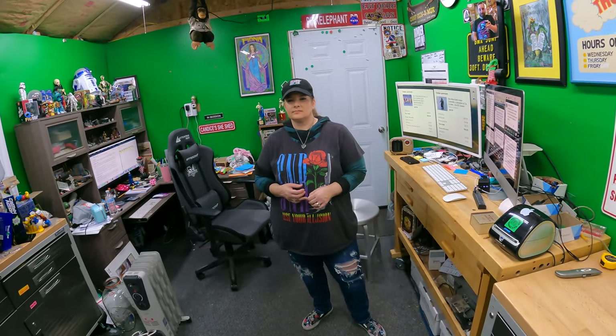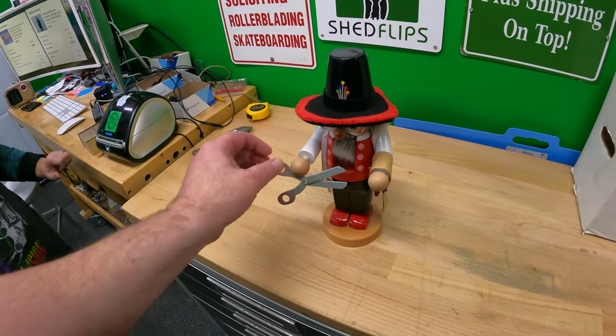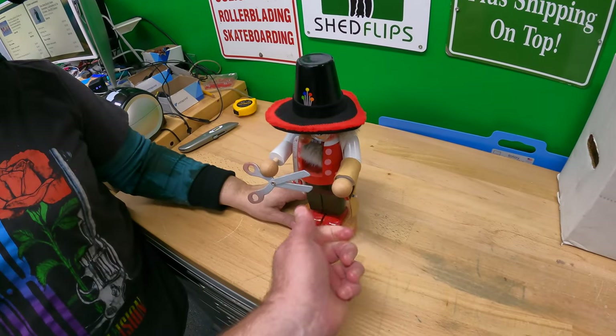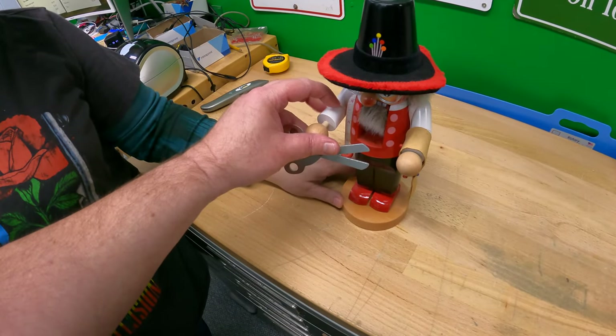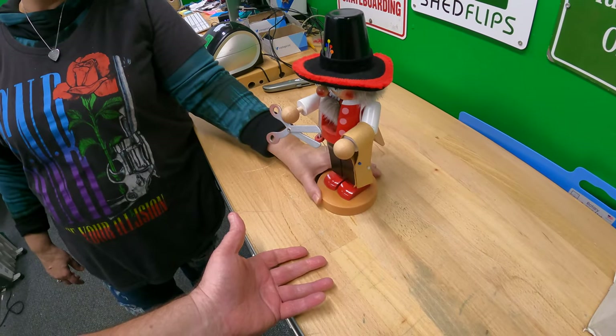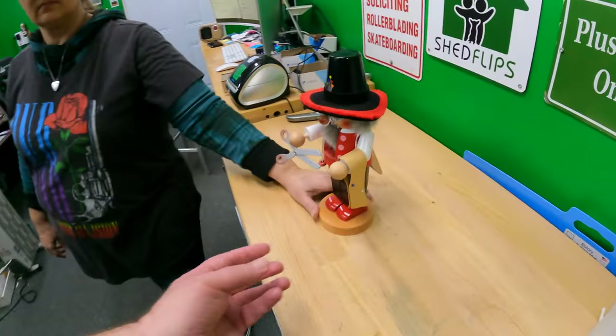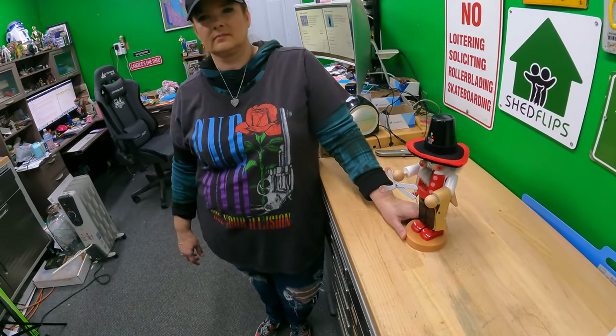Unless it's something that doesn't change anything — doesn't change the value or anything. Here's an example. Let's say — we'll take this nutcracker — this hand is glued in, this hand is meant to come out for packing and whatnot, so this is a poor example. However, let's say that this hand fell off, and I could see where there was glue from the factory, dried up, and at some point it was glued on in here, and then we took a drop of glue and stuck it back in there. Would you disclose that? I would not.